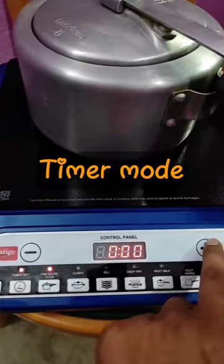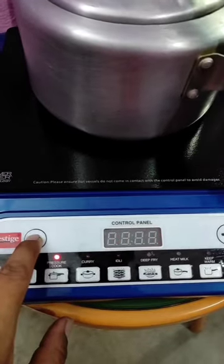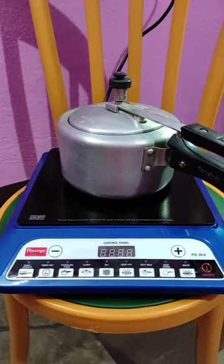If you want to switch on the timer mode, then after a desired or predefined time, the device will automatically switch off and save power. You can see here it has been switched off automatically after the predefined time.